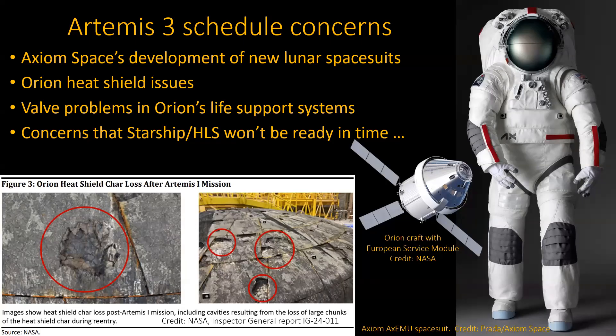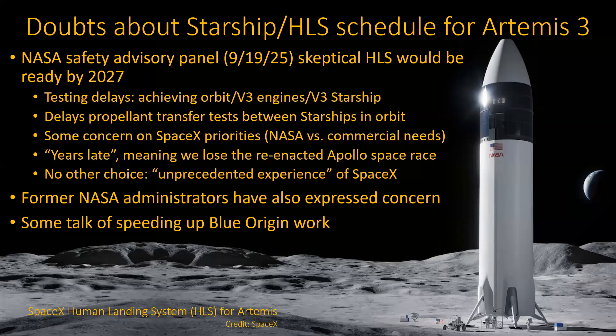There's been a lot of noise lately about the Starship portion not being ready in time. A safety advisory panel noted there have been a lot of delays in testing — they blew up more than they wanted to. Even basic parts of the program, like propellant transfer between Starships, haven't been proven yet. To do that, you need the Version 3 Starship, which is bigger with more powerful engines — Version 2 couldn't have done it. There's also concern that SpaceX has its commercial needs much higher on the priority list. Some are using words like 'years late,' which shows quite a bit of concern.